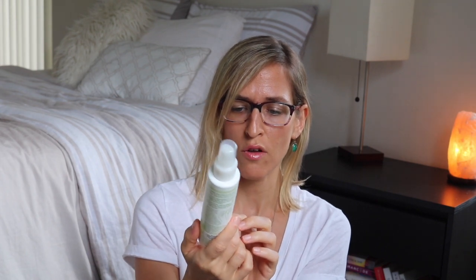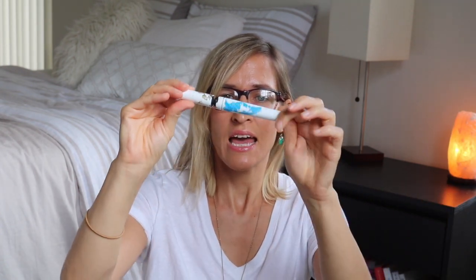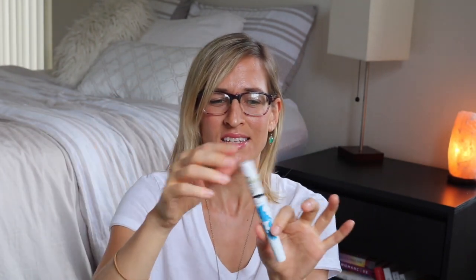My mom is a Mary Kay consultant and she gave me this — it was a Botanical Effects Freshen. It was nice, refreshing, did the job. This is the Pacifica Dream Big Natural Minerals mascara. It was like a twist for volume and twist for length — I feel like that kind of stuff is a little gimmicky. I don't wear enough makeup to really have a strong opinion, but it broke, and I was kind of disappointed. I had to buy another one because the thing broke.